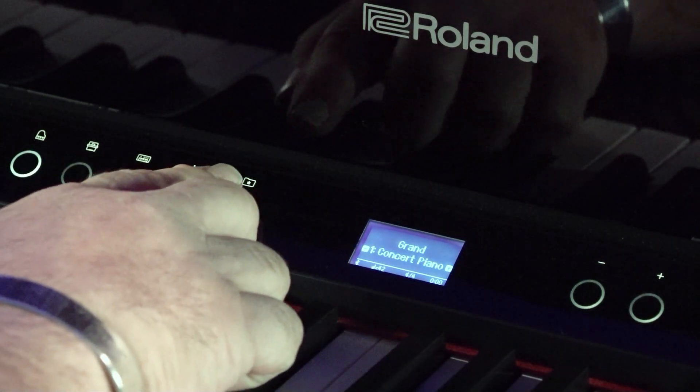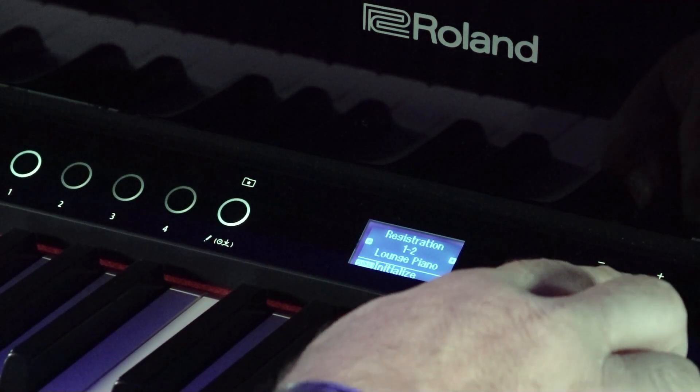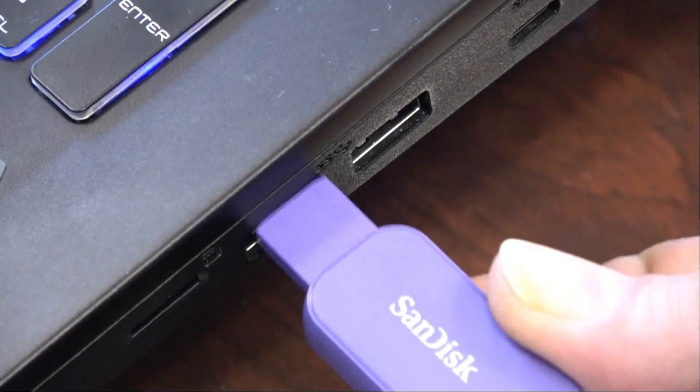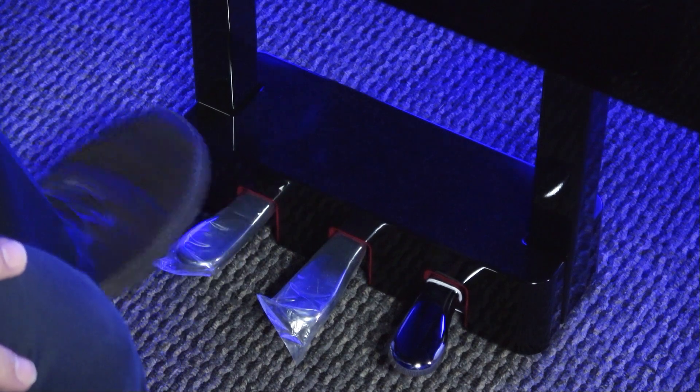You can save your favorite sounds for instant recall in one of the 36 registration memory slots on board. Export your settings to a flash drive and email them to a friend or fellow pianist. You can even change registrations using the piano's pedal.